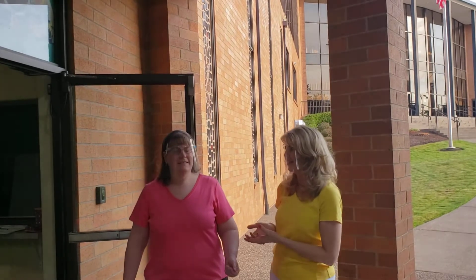Hi boys and girls of Hilltop. This is Ms. Kelly and I wanted to introduce you to my classroom. We're going to be in the pre-K classroom with Ms. Kelly, myself, and Ms. Tiffany.